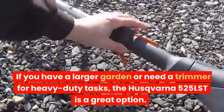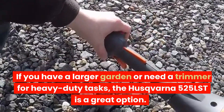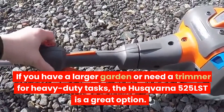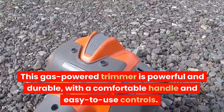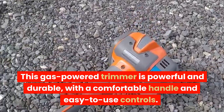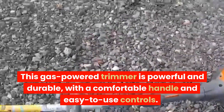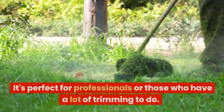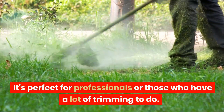If you have a larger garden or need a trimmer for heavy-duty tasks, the Husqvarna 525LST is a great option. This gas-powered trimmer is powerful and durable, with a comfortable handle and easy-to-use controls. It's perfect for professionals or those who have a lot of trimming to do.